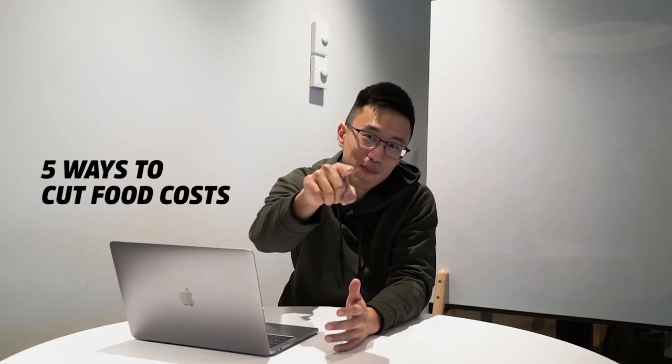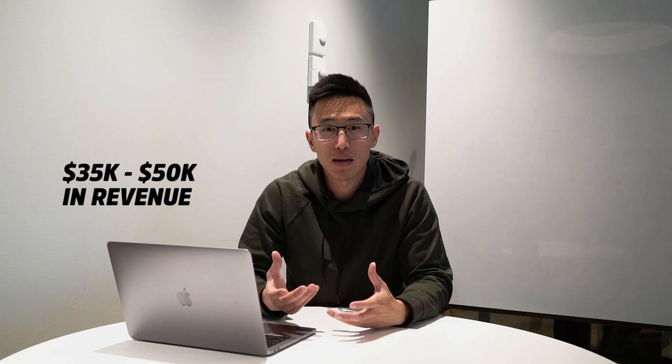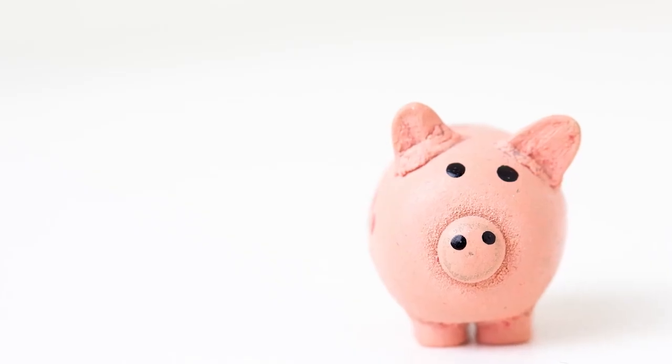Let's dive right in. The number one secret to save food costs is to track it. A personal story I'm going to share with you: before we started tracking our food costs, we were actually running around $35,000 to $50,000 in revenue. And we thought we were making a lot of money, but in the end the money doesn't really show up in my bank account, and I really don't know why.